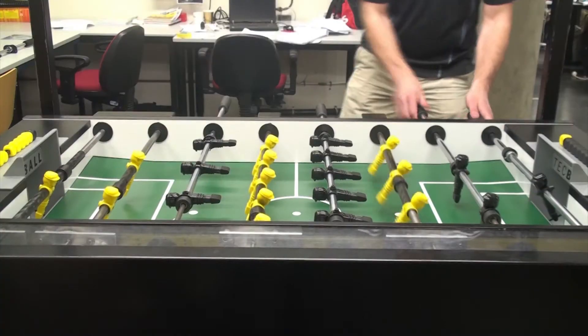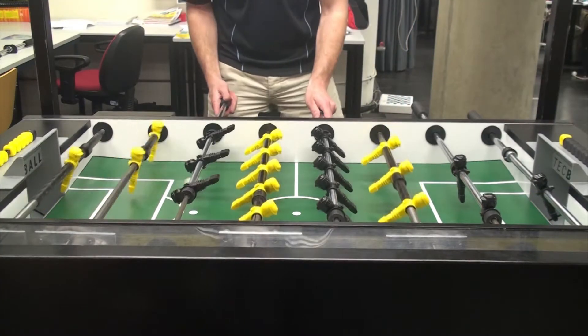As a result, the table can be used as an interactive demonstration platform where humans can play a game of table soccer against a computer controlled opponent.